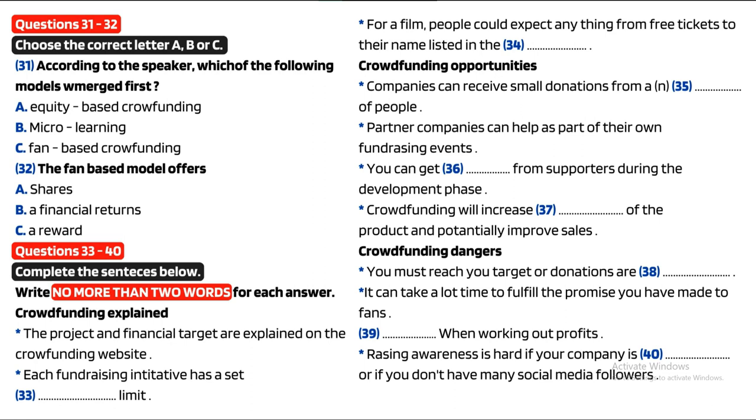Good morning everyone. Today we are continuing our look at funding opportunities for small startup businesses. The emergence of social media has given companies the ability to connect with fans and potential customers directly. On the back of the growth in social media, a model of raising finance has emerged known as crowdfunding. This revolutionary way of raising finance began with micro-lending in the 90s.